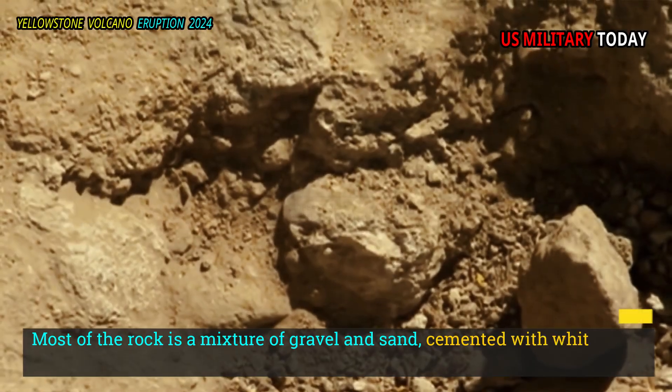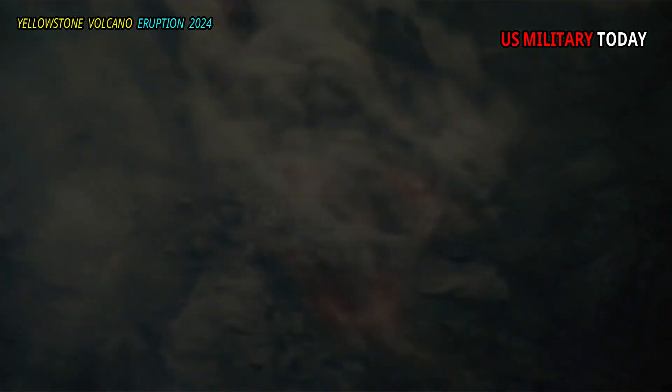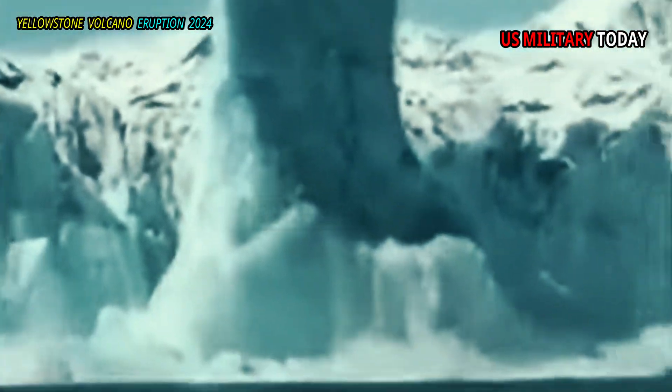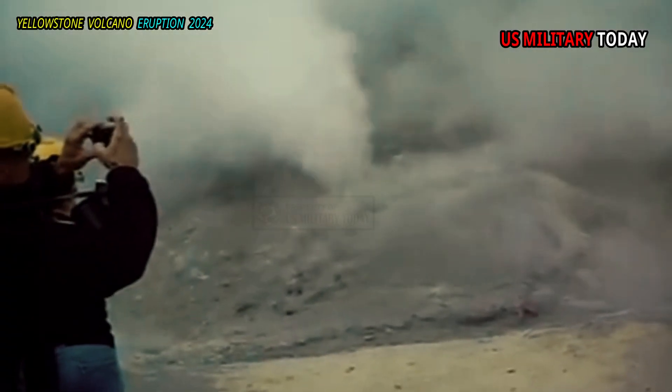Most of the rock was a mixture of gravel and sand, cemented with white zeolite and opal minerals. White knew that these materials formed when mineral-saturated hydrothermal water reached a cooler surface and its dissolved substances crystallized. He concluded that the explosion was a hydrothermal explosion triggered by underground water turning into steam.